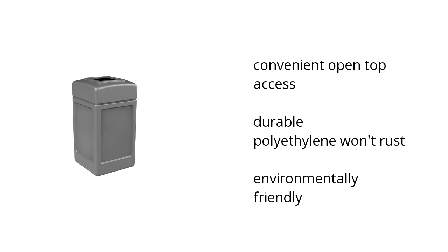It's convenient with an open top access. The durable polyethylene won't rust and it's environmentally friendly. Want to get the best price? Click here.